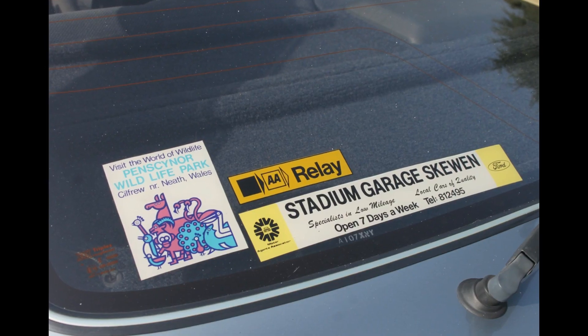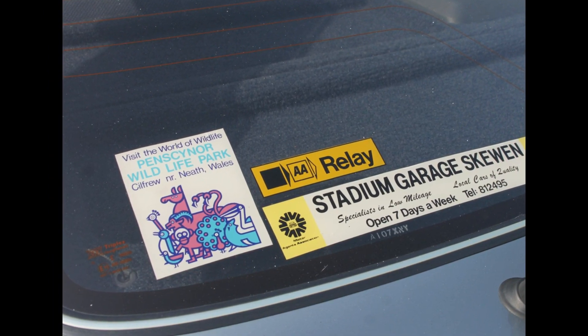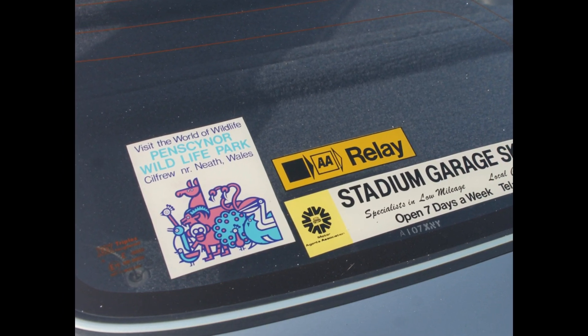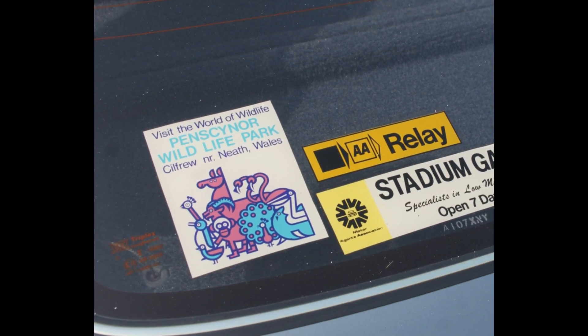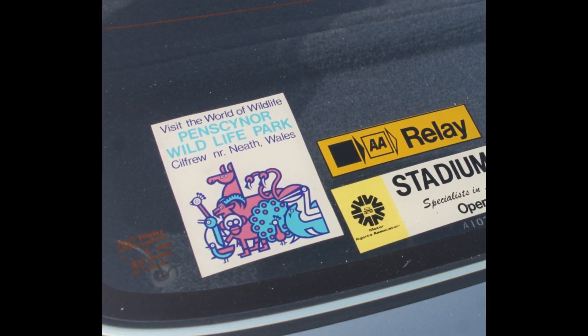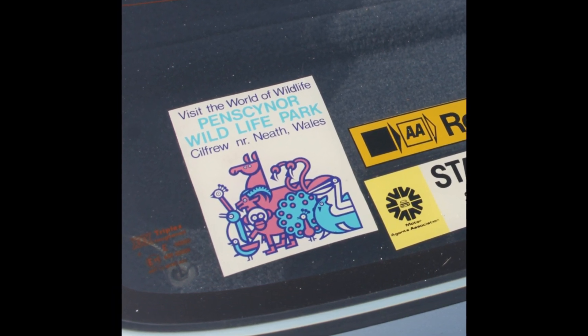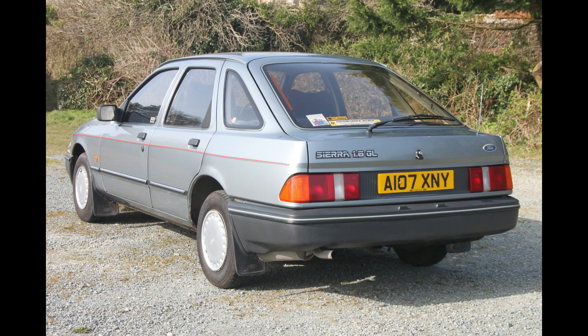Displayed in the rear screen of the Sierra is a Pensconor Wildlife Park sticker. This was a wildlife park near Neath in South Wales which closed in September 1998. Jack, the previous owner, was a keen photographer and frequented the wildlife park up until it closed to shoot images of the 200 resident animals. Part of our passion for cars is also understanding their history, and it is a real privilege for the boys and I to add our chapter to this mark one Sierra's story.